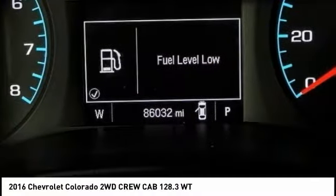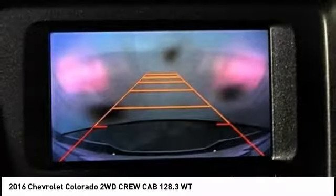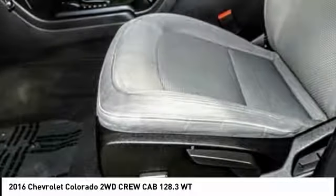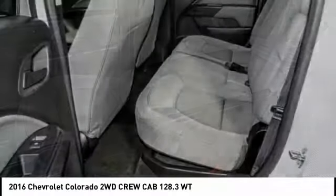This vehicle has less than 90,000 miles. Here are some of this vehicle's great options: traction control, air conditioning, dual airbags, power steering, floor mats, four-wheel disc brakes, electronic stability control, power windows, trip computer, tachometer.